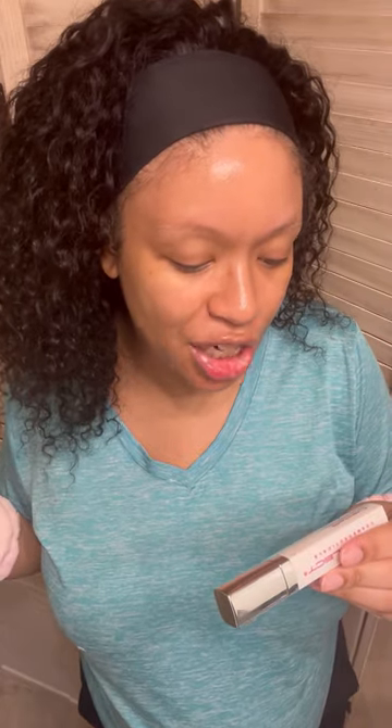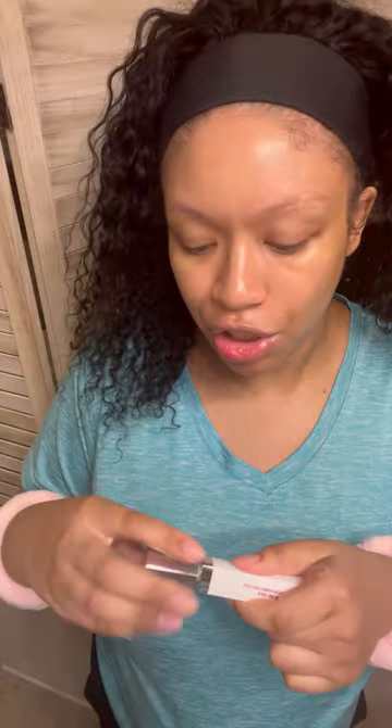The next thing that I'm going to declutter is these Dermalect Extra Lash Volumizer Lash Booster Formula — this is what it looks like. I was using this for a while, but then your girl got pregnant. And you're not supposed to use lash serums, eyebrow serums, nothing like that when you're pregnant.